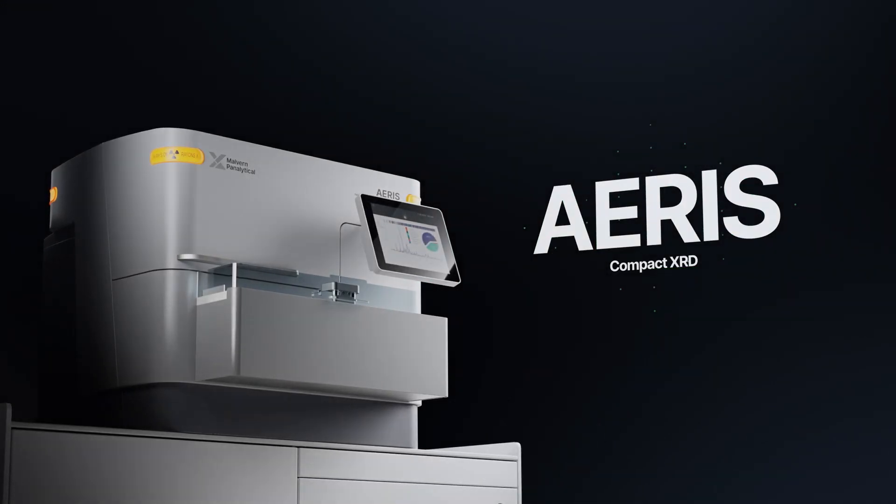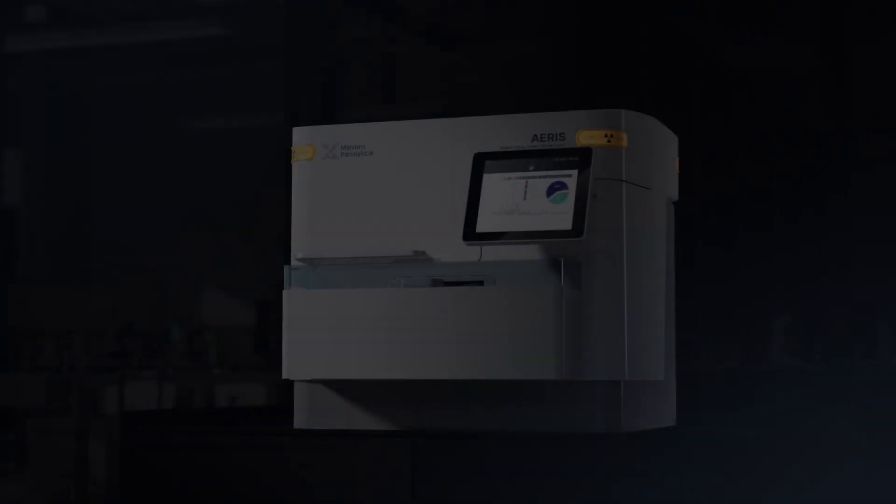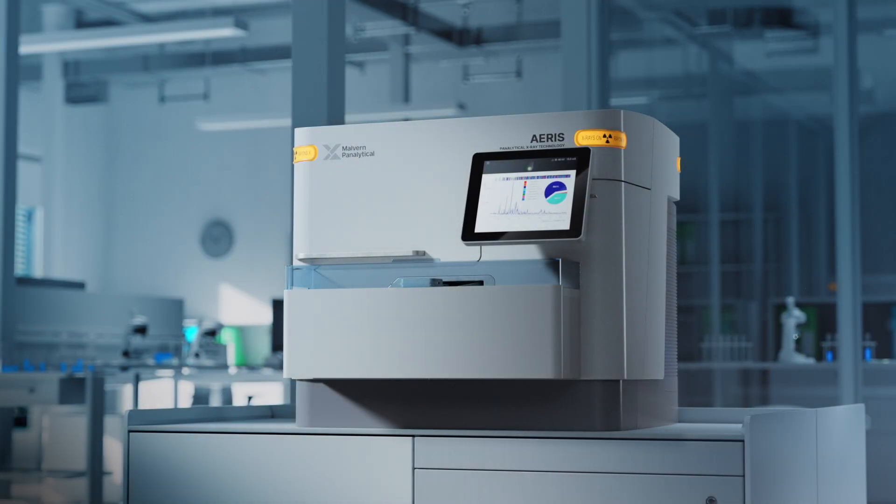Malvern Panalytical presents Eris. With Eris, you can push the scientific frontier and elevate your lab work to a new level.